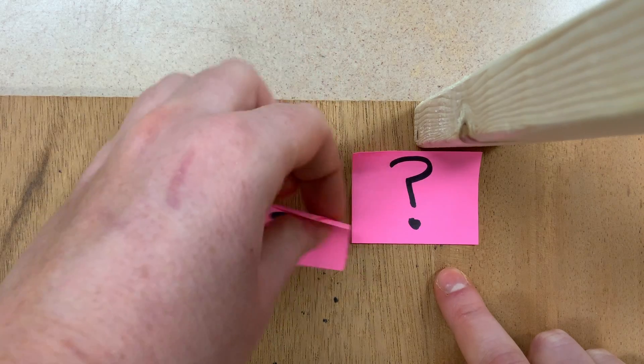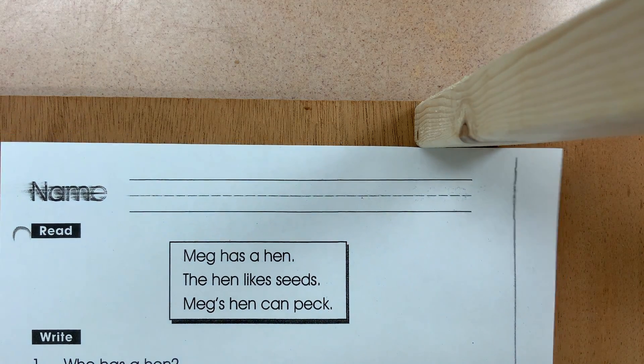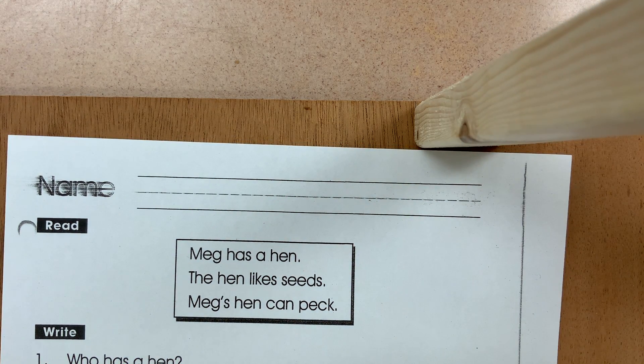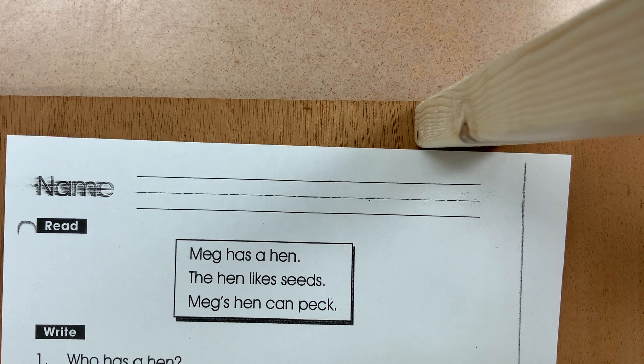On ClassDojo, I'm going to give you a worksheet. Since we're learning about the short E for the next two weeks, our next spelling test is going to be with short E words. If you look at each of these sentences and statements, what do they all end with?